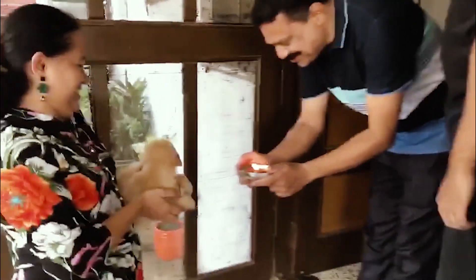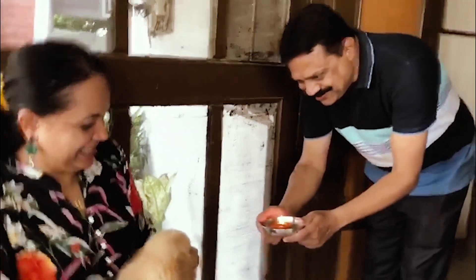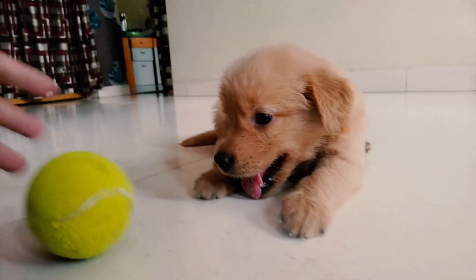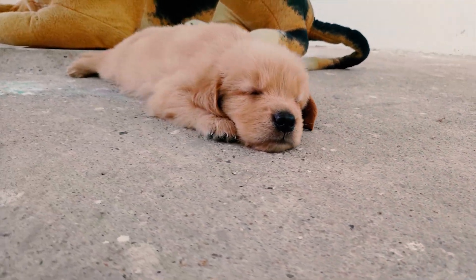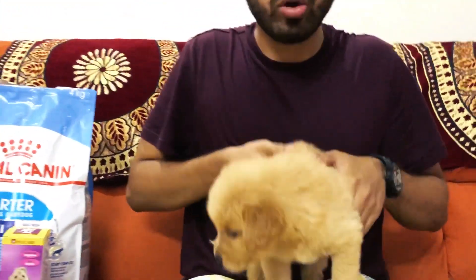Baby Aura is here! Hello Pet Lovers! I am really sorry that we are not able to shoot a video at the breeder. So let me introduce to you Aura. This is our 37-day-old golden retriever female. She is a show quality female.